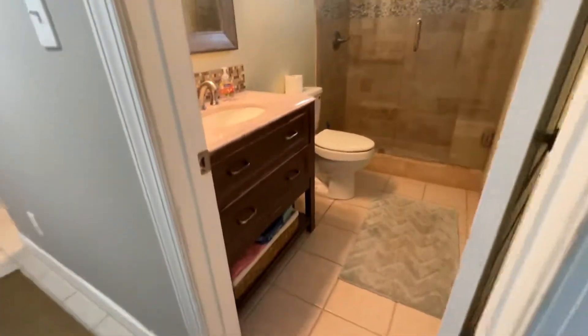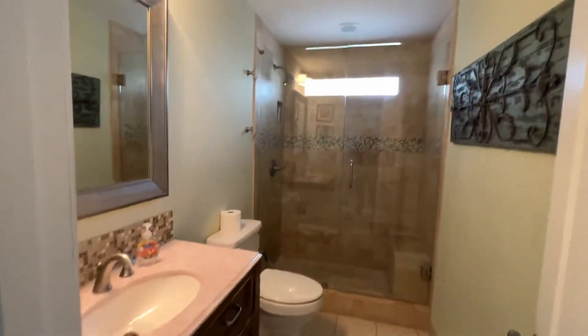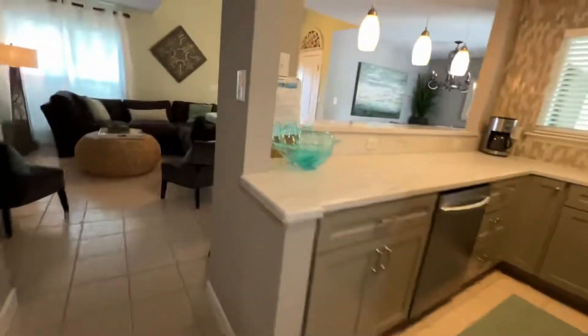I would change the carpet out — it has quite a bit of wear in it. Updated bathroom, and this serves the master as well as your guests through here.